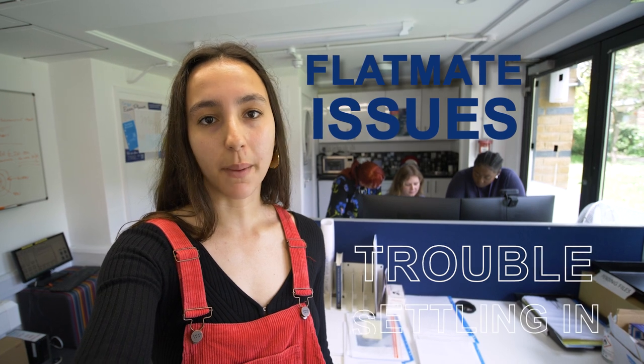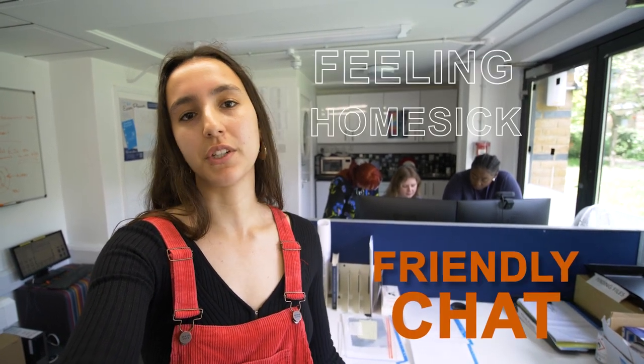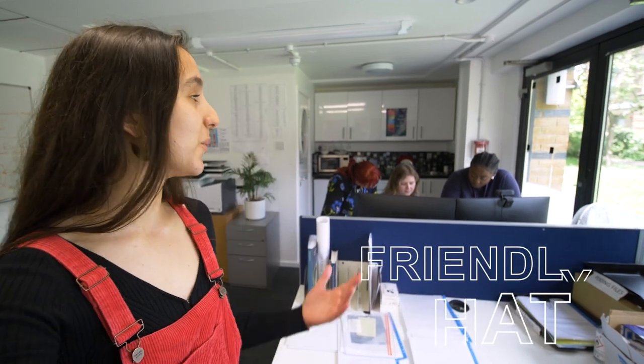Another team based at MyLand is the Residential Welfare team. You can come to them if you have any issues with your flatmate, finding it hard to settle in, you're feeling homesick or really just need a chat. This experienced team are always here to help.